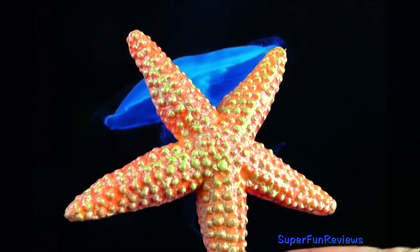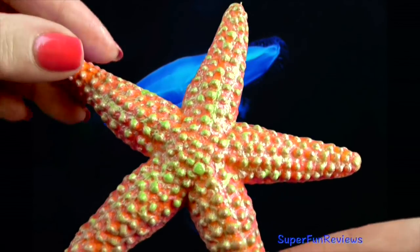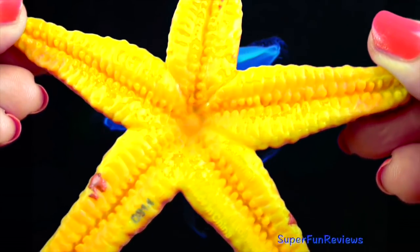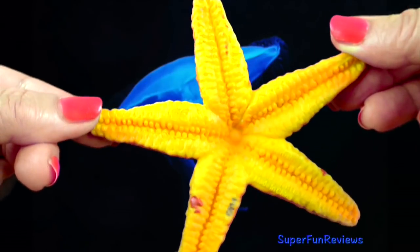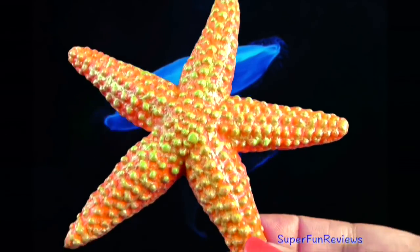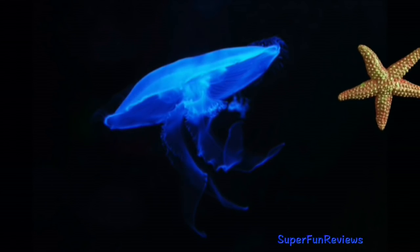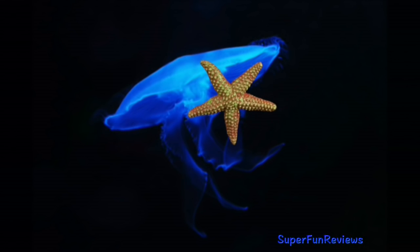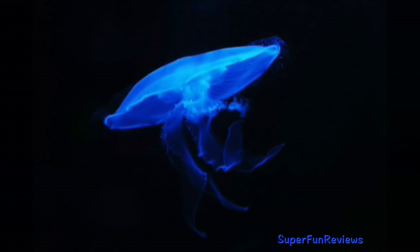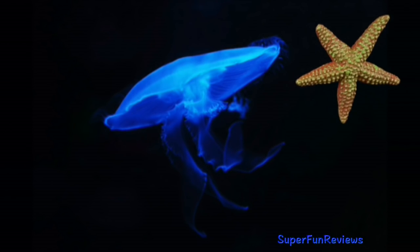Starfish belong to a large group of marine animals called echinoderms. Starfish are usually found in the shallow water of any world ocean. They are not related to fish — I usually call them sea stars. Sea stars can regenerate missing parts of their body. If a predator eats part of the starfish, it will eventually grow back. The body is covered with a bony skeleton which often contains different kinds of spikes and thorns for protection.